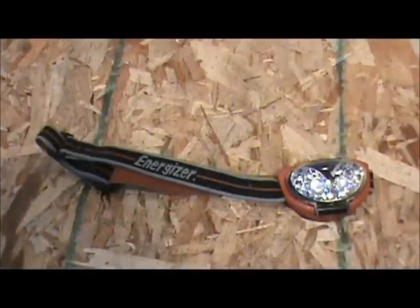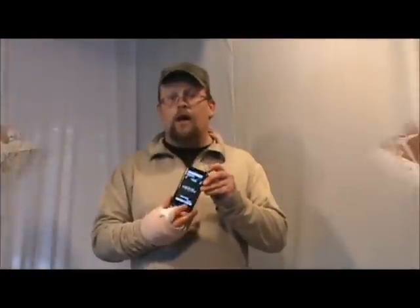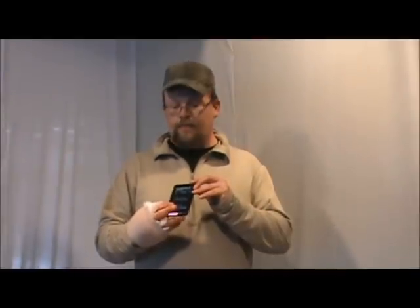Today's item is the six LED Energizer headlamp. We'll put two minutes on the clock and I'll tell you as much as I can about the six LED headlamp from Energizer.